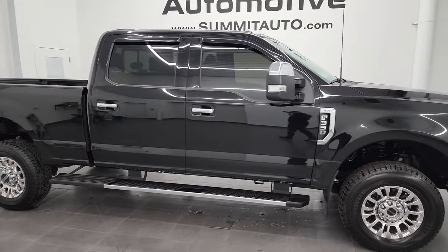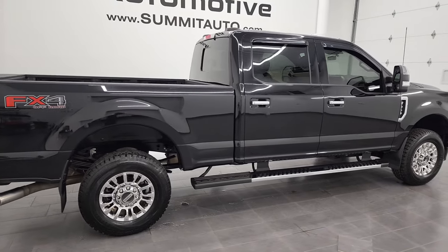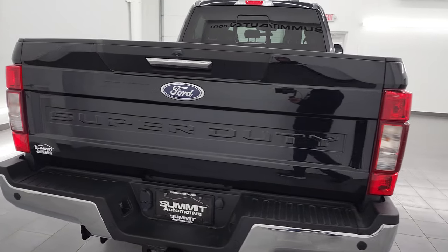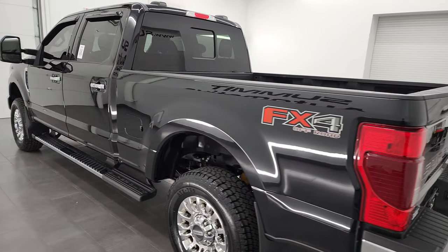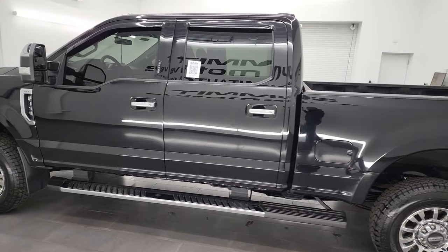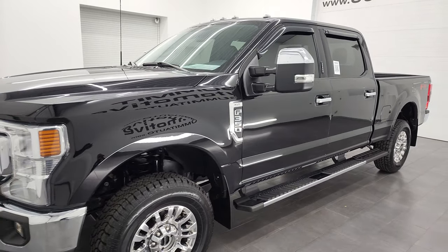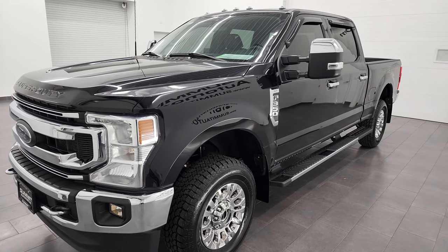Hey, this is Brett and this 2021 Ford F-350 Crew Cab Short Box Single Rear Wheel XLT FX4 is stock number 13321Z. I am here at Summit Automotive in Fond du Lac, Wisconsin, your new and used heavy duty truck headquarters. This 2021 Ford F-350 has the 7.3 liter V8 gas engine that puts out 430 horsepower, paired up with the 10-speed automatic transmission.